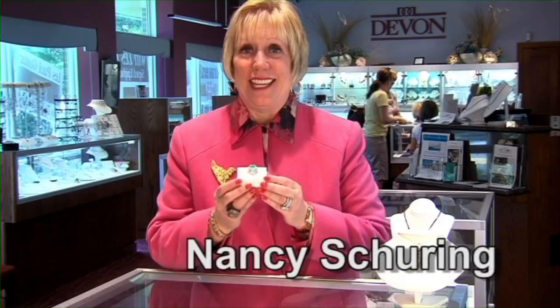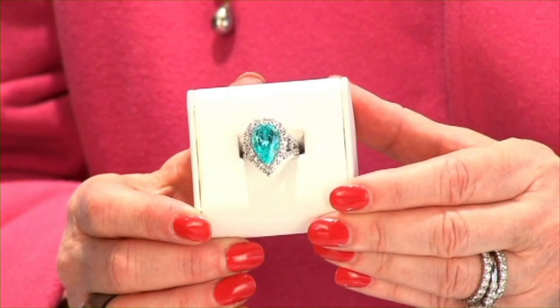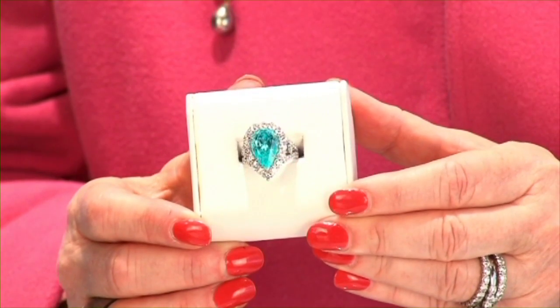Would you like to see one of the rarest gems on earth? It is the Paraiba tourmaline, discovered in Brazil in 1990. The beautiful Caribbean blue color is outstanding and no other gem in the world has this color. It is extremely rare and Devon actually has a selection of pieces containing Paraiba.